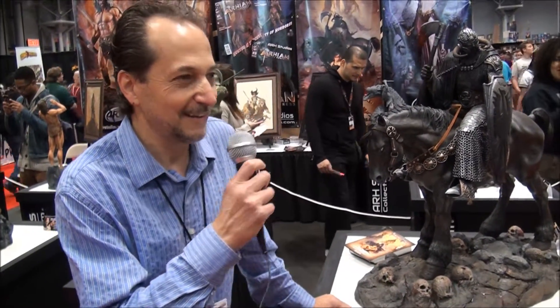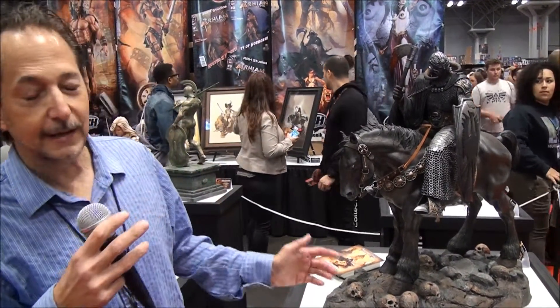Thank you very much. Hi, I'm Frank Frazetta Jr. I'm working here with Arahem from ARH Studios. All I can say is the essence and how he captured everything on his Death Dealer statue is just totally incredible.